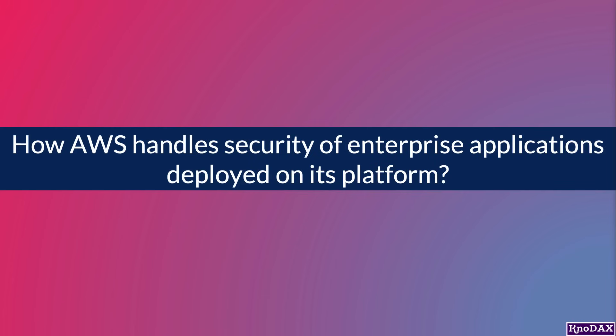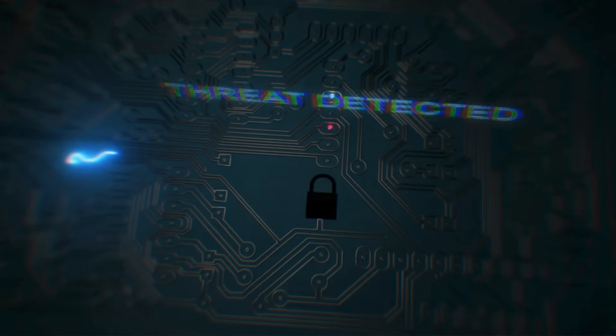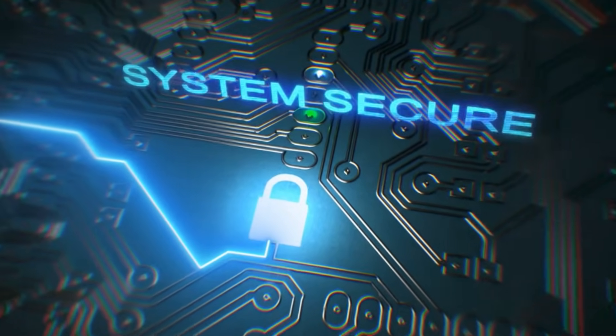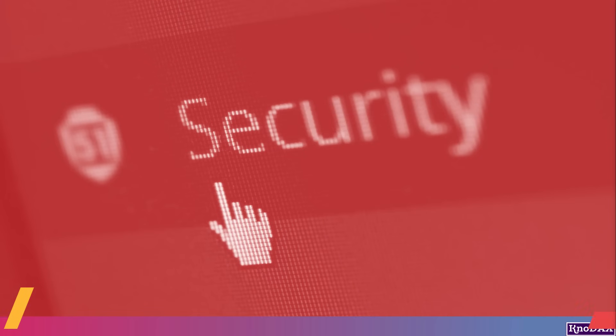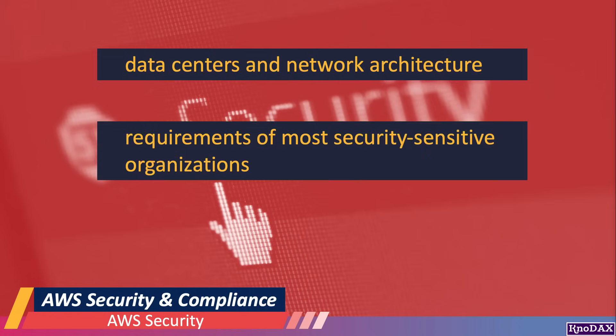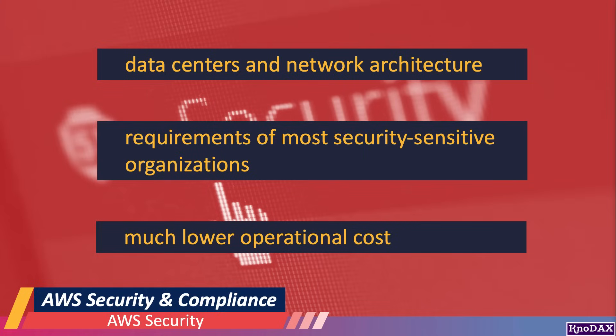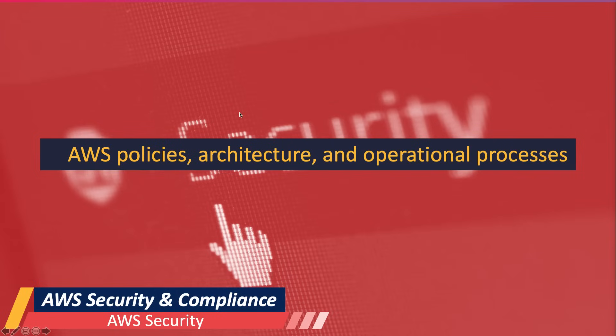How does AWS handle security of enterprise applications deployed on its platform? To maintain trust and confidence in their customers, AWS has implemented comprehensive security mechanisms to keep customers' data safe. All data are stored in highly secured AWS data centers. AWS has built its data centers and network architecture to meet the requirements of most security-sensitive organizations, meaning organizations can achieve their security requirements at a much lower operational cost compared to on-premises data centers. Organizations also inherit best practices of AWS policies, architecture, and operational processes already built into the AWS core security infrastructure, satisfying the demands of most security-sensitive organizations.